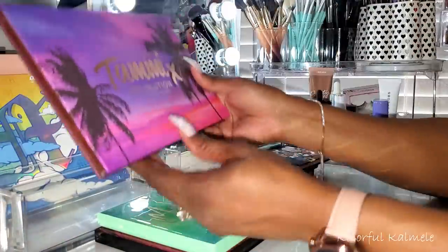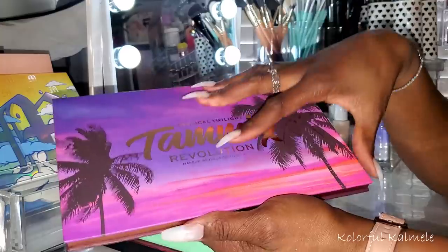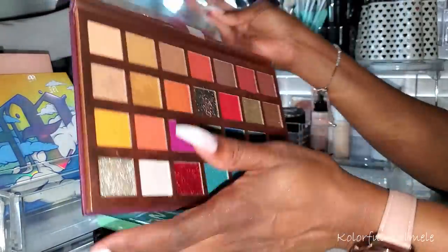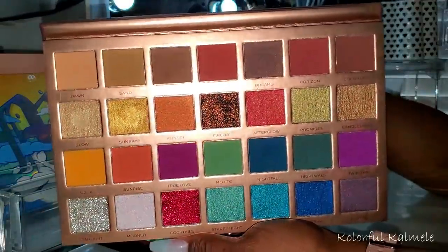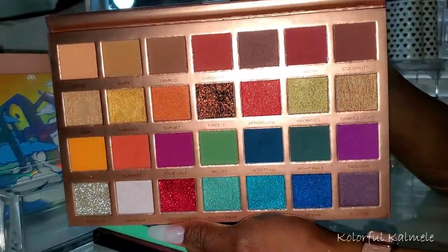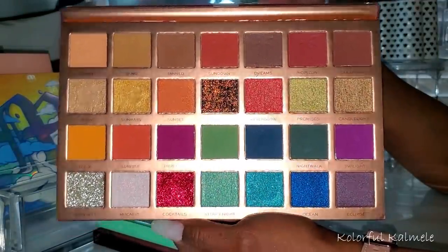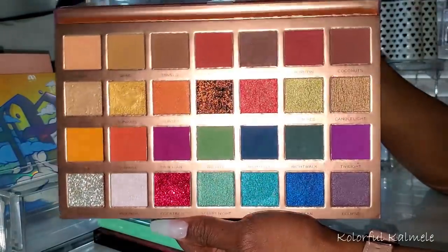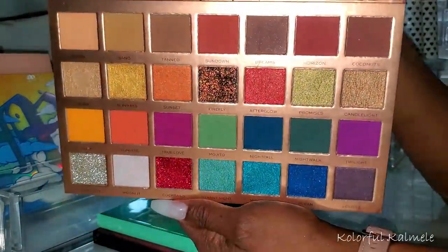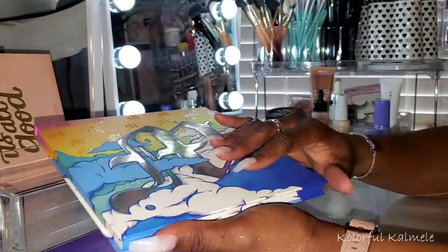I also pulled my Tammy x Revolution Collab Number 2. My mirror broke so it's a bit ghetto, but the palette still works. She has gorgeous glitters to play with — I was watching one of her videos recently and she tapped some red glitter on top of a purple look and it was just too pretty. I might replicate that or do it in blue. Very pretty palette.